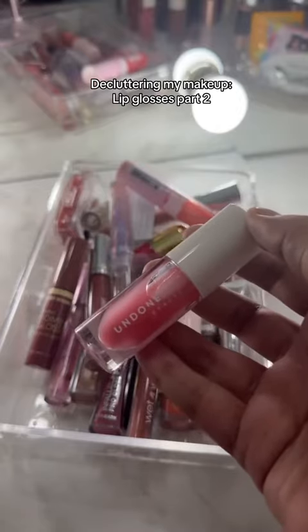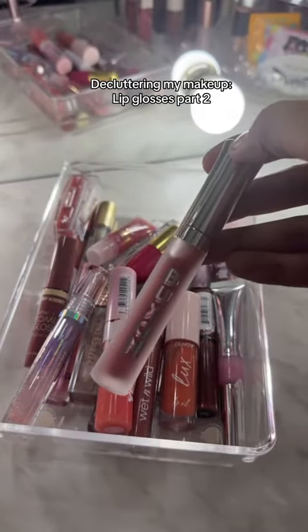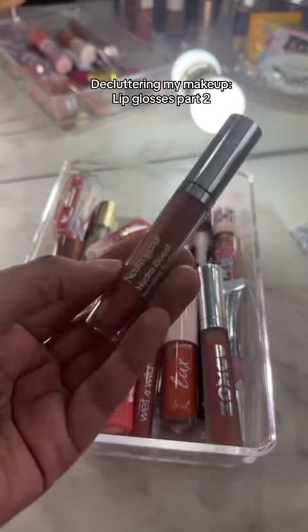Another gloss from Undone Beauty — this is also going. This Buxom lip gloss is going. I love this Neutrogena Hydro Boost lip gloss. It's not sticky and it feels really nice on the lips, so I'm definitely keeping this.